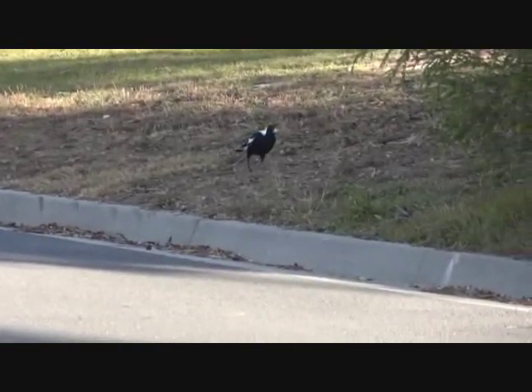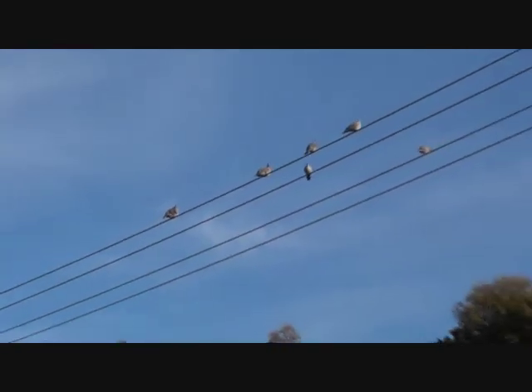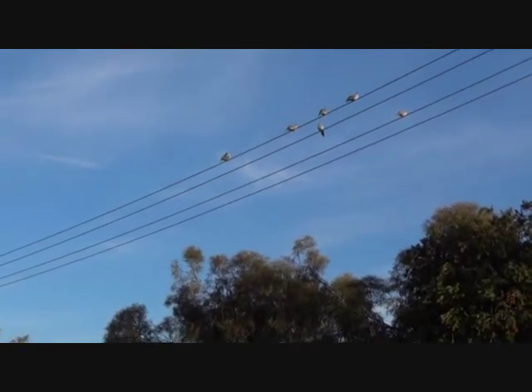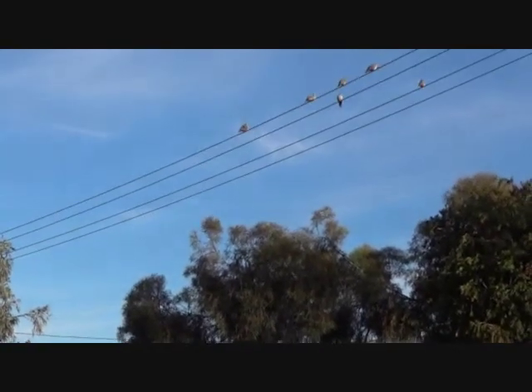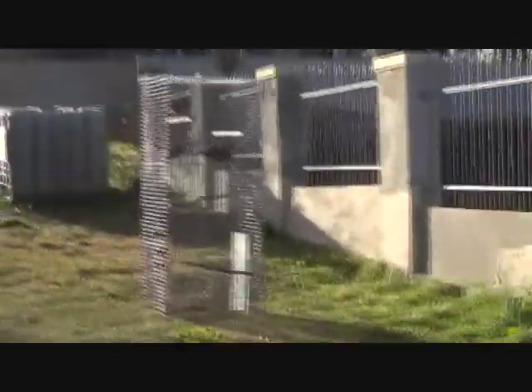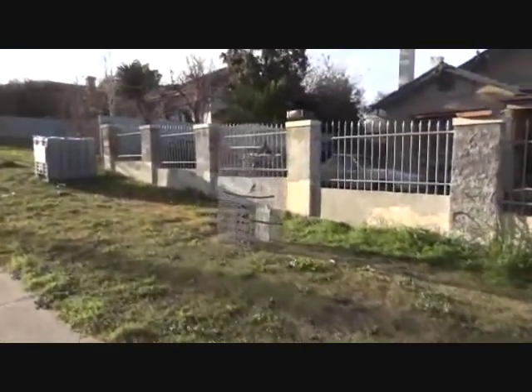This is a short video on successful Indian Miner trapping. The key to catching these little monsters is simple: don't go near the trap once it's set until it's dark, otherwise you'll waste two or three months worth of catching. This is my trap with birds in it — it's called a Minor Management Trap.